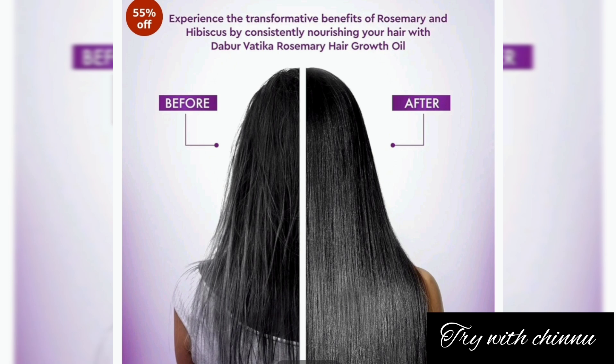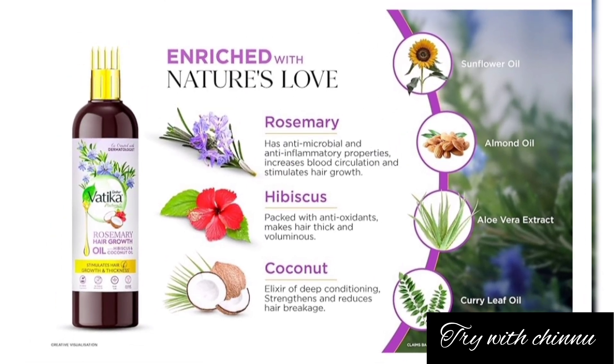It promotes healthy hair. It's available in 200 ml and 450 ml sizes. On Amazon and Flipkart it's around 230–250 rupees. If you go to a departmental store, you can also get a discount.